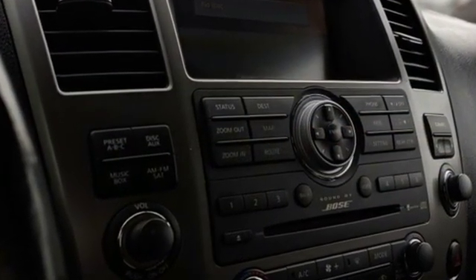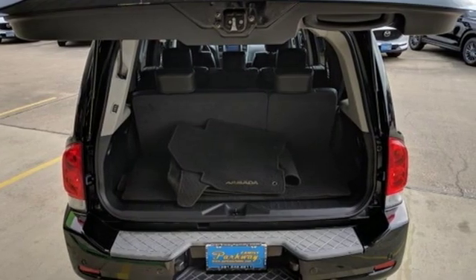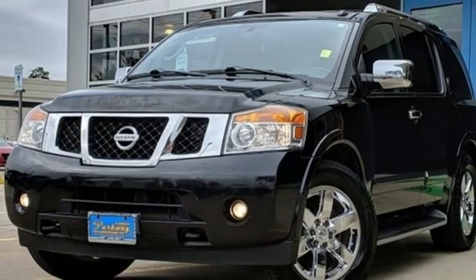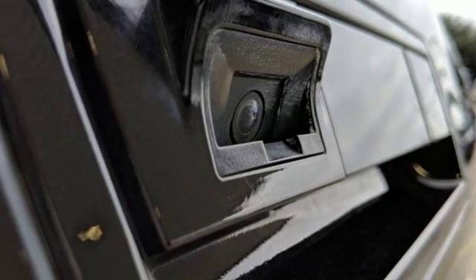Integrated navigation system with voice activation. Doors and push-button start proximity key. Front heated leather bucket seats. Rear parking sensors. Auto dimming mirrors. Dual zone climate control.